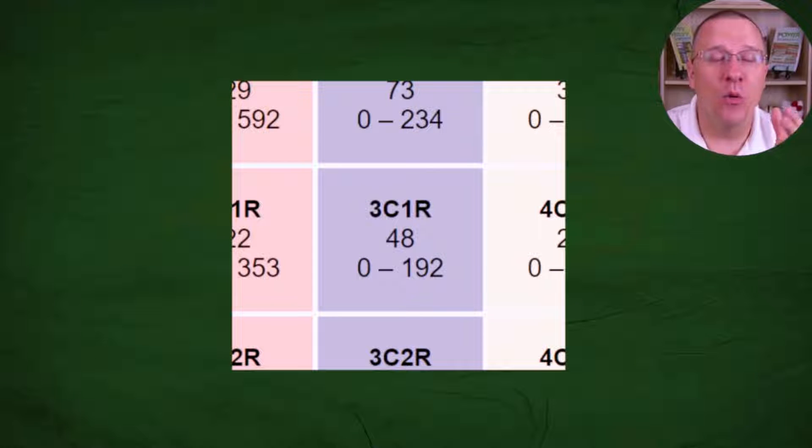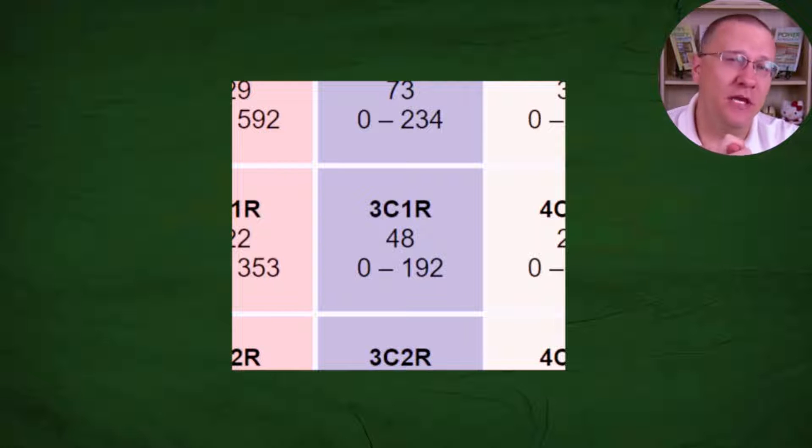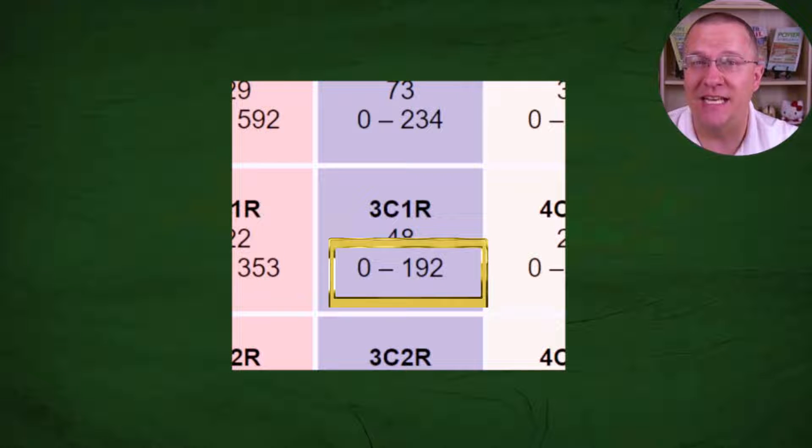If we go over to DNA Painter's shared cM tool and look at a third cousin once removed, we can see data gathered from a lot of examples. On average, they share 48 centimorgans — that's the 48 in the middle. But across all examples, there's a range between 0 and 192 centimorgans, which is actually a pretty big range that any third cousin once removed can share.